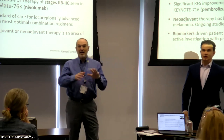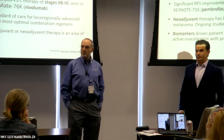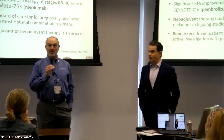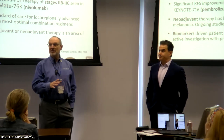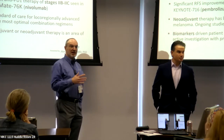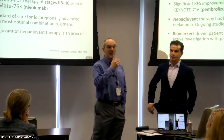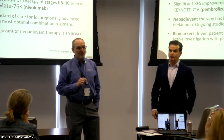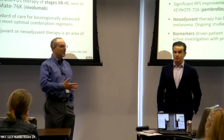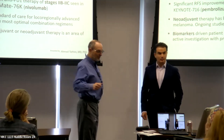Everything we've talked about so far this morning has been about patients who present with melanoma localized either to the skin or the lymph nodes, trying to predict who is at high risk and treat them appropriately. After the break and the Q&A session, we're going to talk about patients where the melanoma has already spread — how we treat them today and how we're going to treat them in the future.